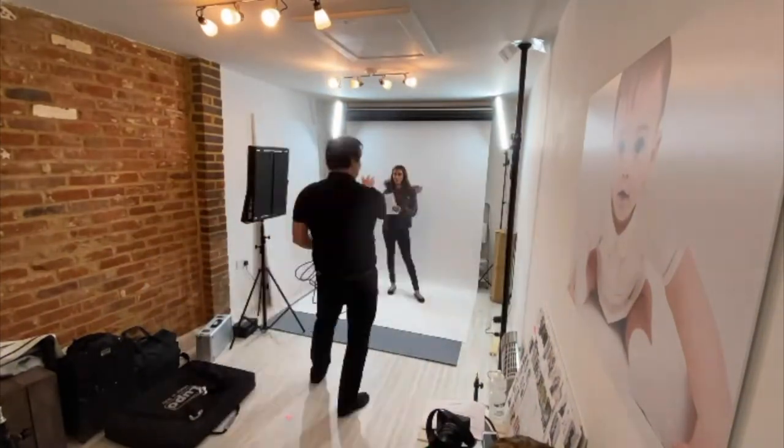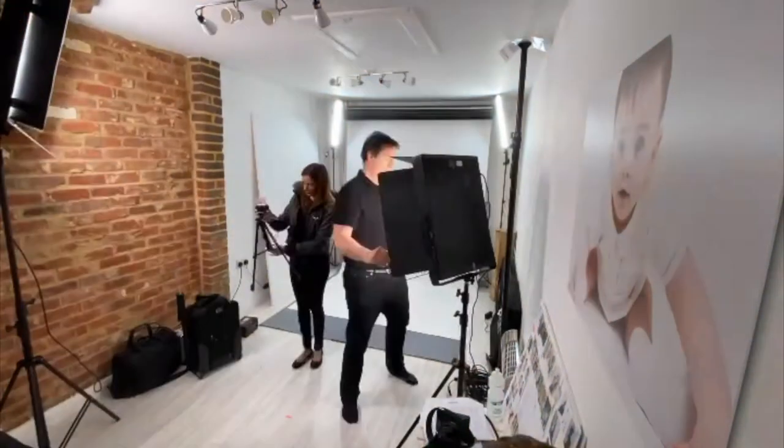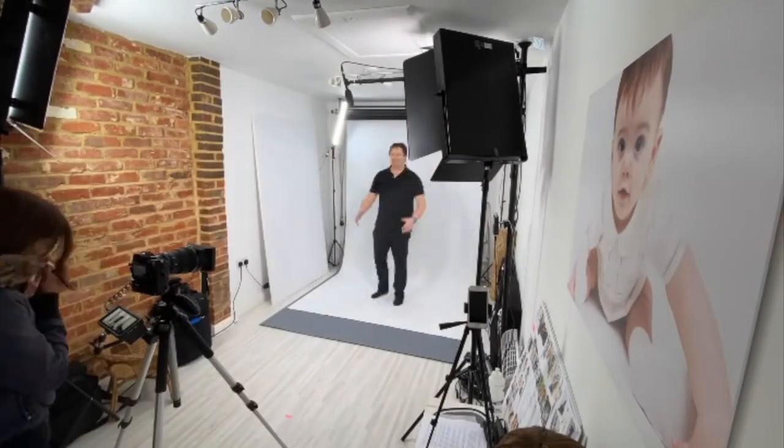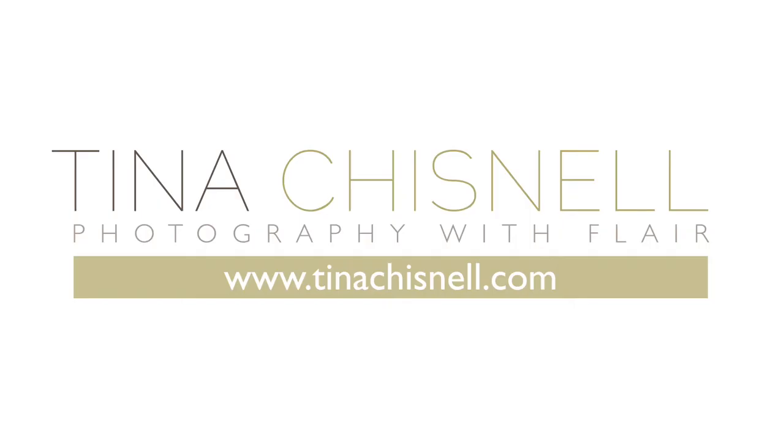Hi, I'm Kit Fanner, professional photographer and videographer, and it's a pleasure to be working with Tina here today shooting her video posing like a pro. Hi, I'm Tina Chisnell, I'm a portrait photographer based in Hamble. Our aim is to help you to look fabulous in your photographs, so whether you have a professional photo shoot coming up or you just want some nice photographs to share on your Instagram, we can help you to pose like a pro.